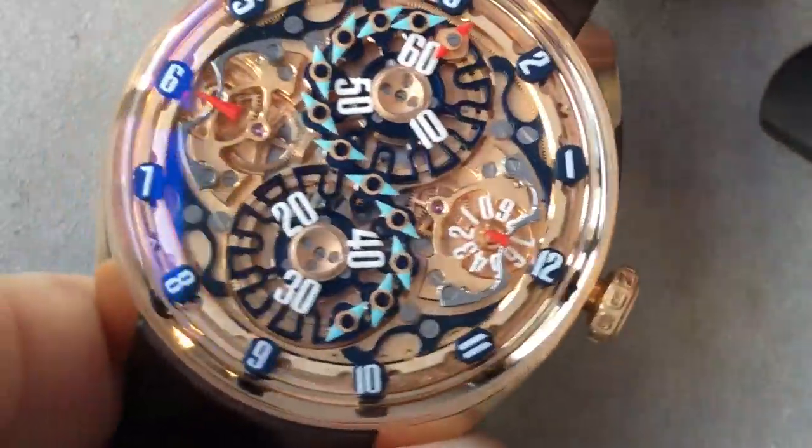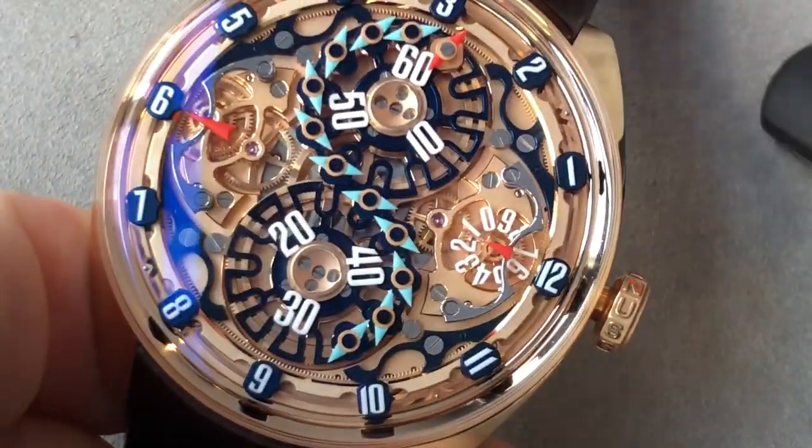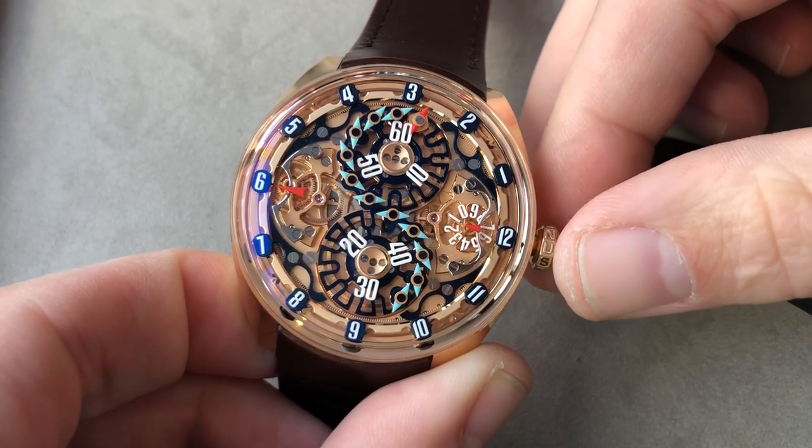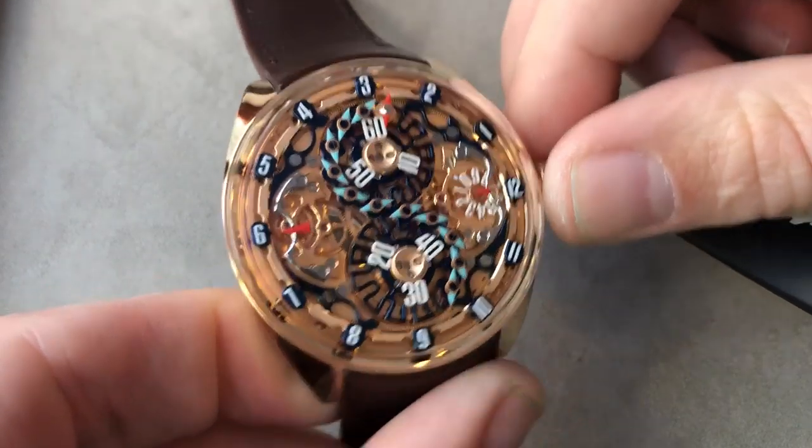The watch is beautiful in every regard, and though avant-garde in the fashion in which it displays time, this is a timepiece that is easy to love if you're a fan of traditional watchmaking. A small company run by enthusiasts, Genes is absolutely one of us.